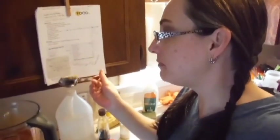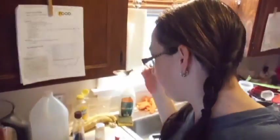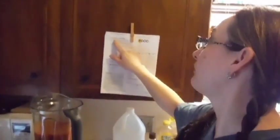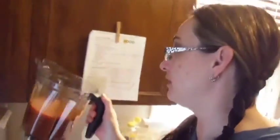Nice ketchup smell — yum! Tastes like ketchup. Half the salt is just perfect. Delicious. I got that off of food.com — tomato-free ketchup. Fantastic, very very good. There you have it — there's my ketchup.